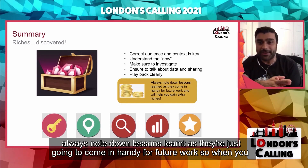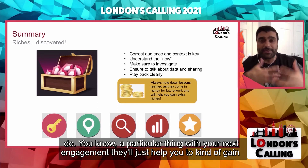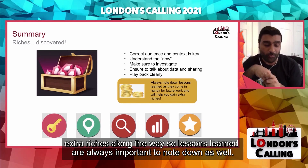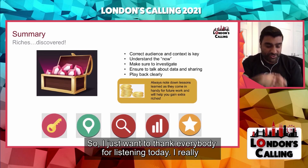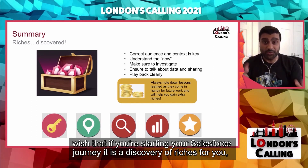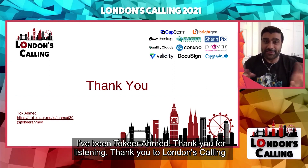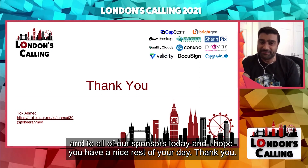Don't forget about those extra riches as well. Always note down lessons learned as they'll come in handy for future work — they'll help you gain extra riches along the way. I just want to thank everybody for listening today. I really wish that if you're starting your Salesforce journey, it is a discovery of riches for you. I've been Tarkah Ahmed. Thank you for listening, thank you to London's Calling and to all of our sponsors today, and I hope you have a nice rest of your day.